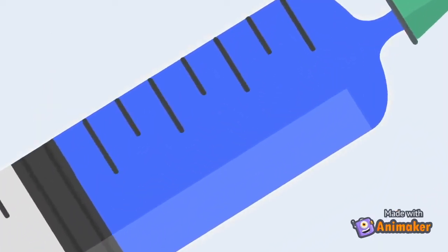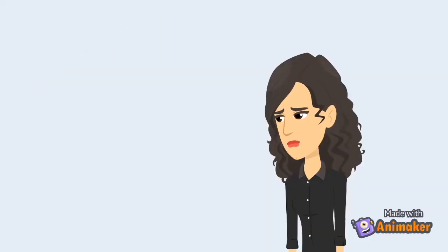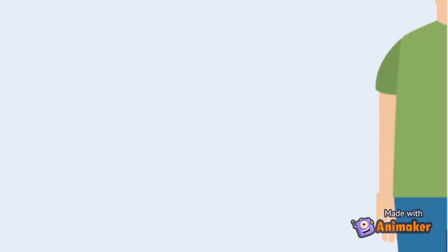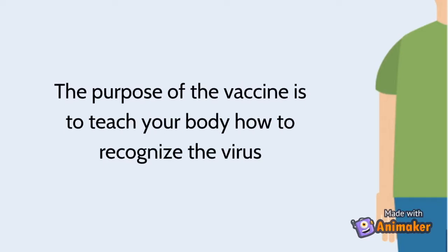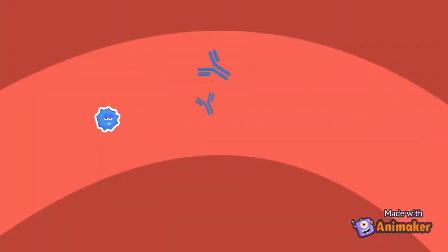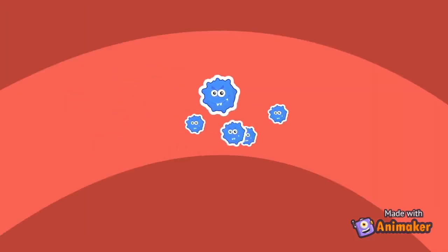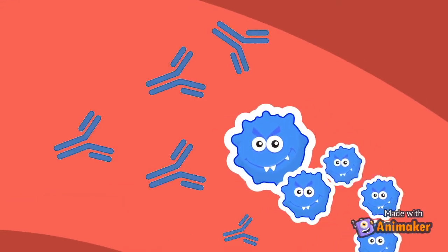In order for the vaccine to work, it must contain the live version of the virus. One may ask: if the vaccine contains the same thing that causes chickenpox, won't I become infected? Well, yes and no. The purpose of the vaccine is to teach your body how to recognize the virus. The live version of the virus has been weakened, meaning it will have enough of an effect to create antibodies, but not strong enough to make you sick. Once vaccinated, if the real virus enters your body, your immune system will be able to fight it off quickly with the antibodies it has already made.